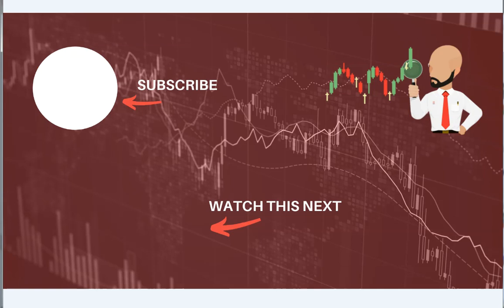Click here to subscribe to our analysis videos, and also go to our website where you can sign up for our webinars.